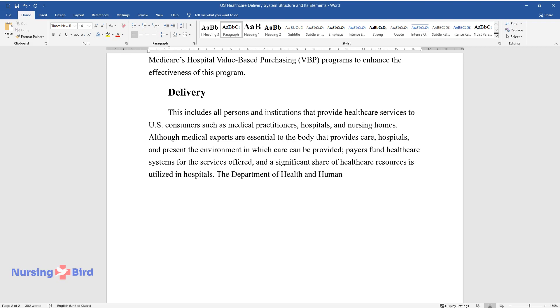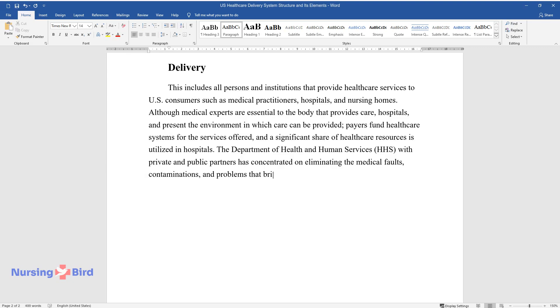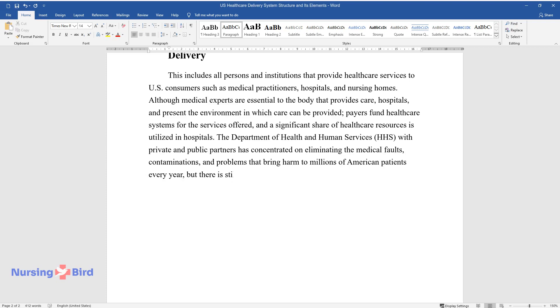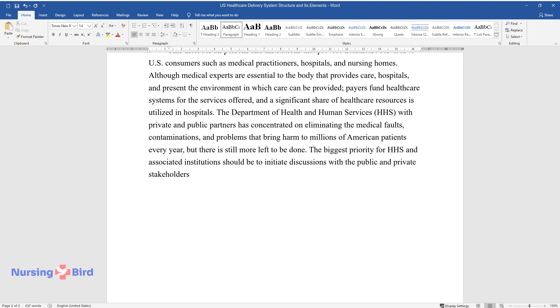The Department of Health and Human Services (HHS), with private and public partners, has concentrated on eliminating the medical faults, contaminations, and problems that bring harm to millions of American patients every year, but there is still more left to be done. The biggest priority for HHS and associated institutions should be to initiate discussions with public and private stakeholders to determine the origin of the problems and outline efficient solutions.